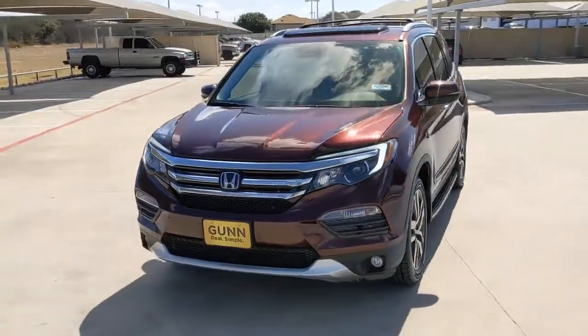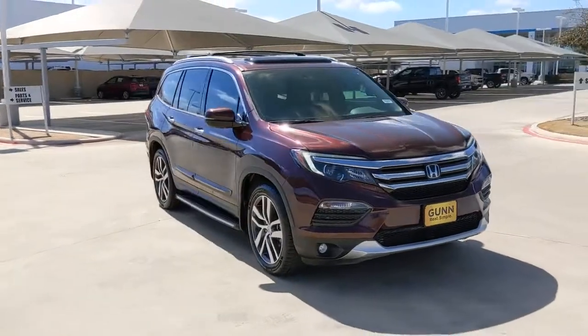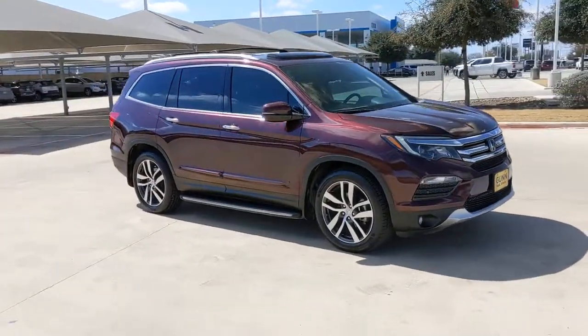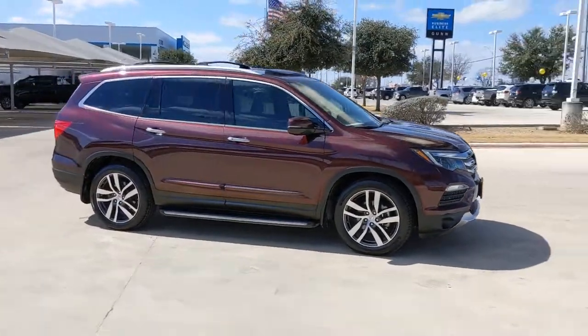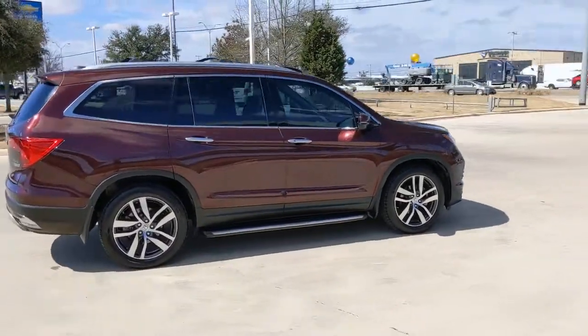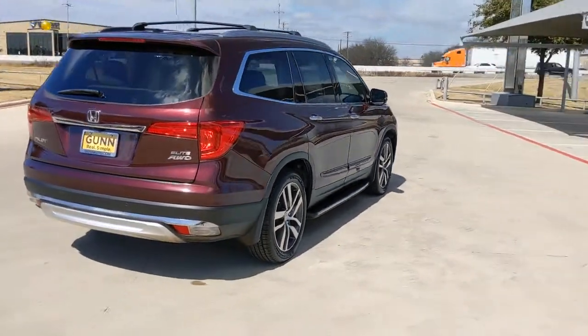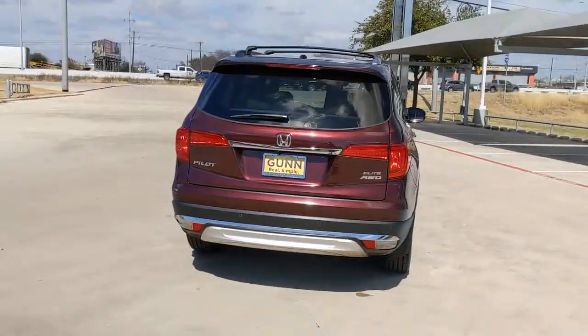Your next car could be the 2017 Honda Pilot. This vehicle still has fewer than 90,000 miles on the clock, so it won't last long. Looking for a can-do family SUV? This stylish Pilot delivers a smooth, comfortable passenger experience with seating for up to eight, the latest in safety and connectivity technology.